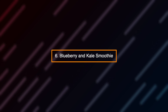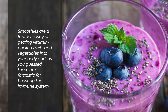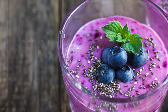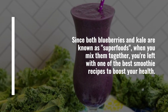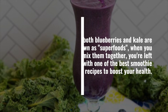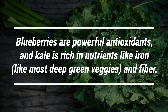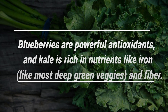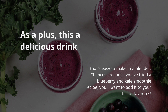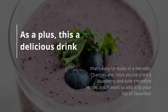Number 6: Blueberry and kale smoothie. Smoothies are a fantastic way of getting vitamin-packed fruits and vegetables into your body, and as you guessed, these are fantastic for boosting the immune system. Since both blueberries and kale are known as superfoods, when you mix them together you're left with one of the best smoothie recipes to boost your health. Blueberries are powerful antioxidants, and kale is rich in nutrients like iron and fiber. This is a delicious drink that's easy to make in a blender, and chances are you'll want to add it to your list of favorites.